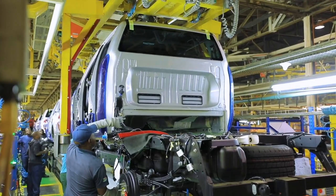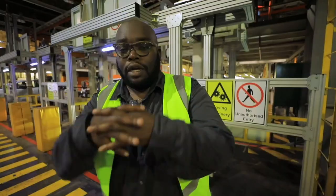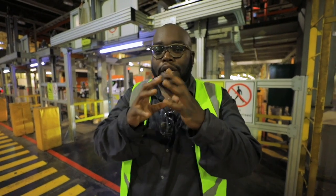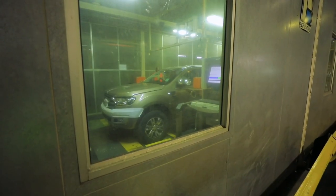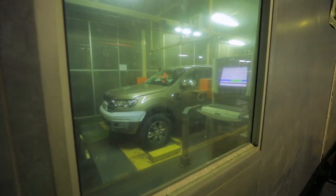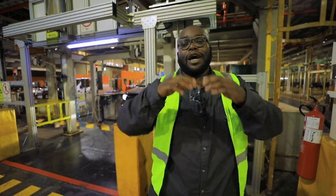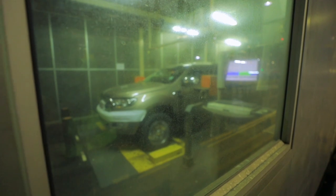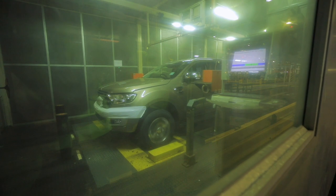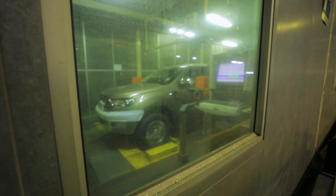After the Ranger is fully assembled, it comes to this section for wheel alignment, using state-of-the-art laser technology to ensure the camber adjustment is perfect. This is why when you're driving the Ranger on Thika Road or Mombasa Road, you feel stable and comfortable. After that, it moves to the dynamic rolling chassis test, where all components are checked to confirm the vehicle can reach top speed, and any adjustments needed are made accordingly.